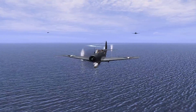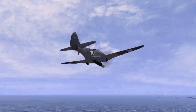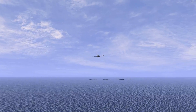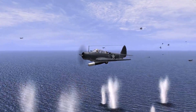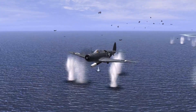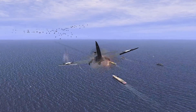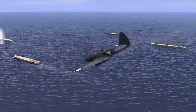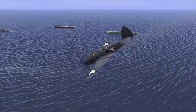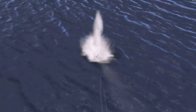At Midway, 41 Devastators were sent up from Hornet, Enterprise, and the newly repaired Yorktown fresh from the Battle of the Coral Sea, to strike the Japanese fleet before it could reply in kind. It was an uncoordinated mess. With no fighter cover to keep Zeros off their backs, they descended low and slow to line up their torpedo runs, and watched as friends caught fire and slammed into the unforgiving waters of the Pacific. Those that did manage to get their torpedoes away would score no hits, as their torpedoes were either dodged, ran off course, or malfunctioned.